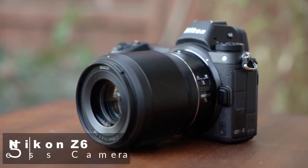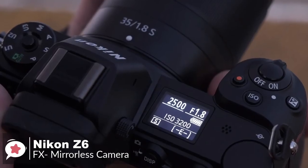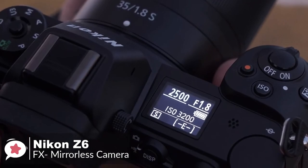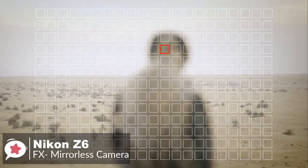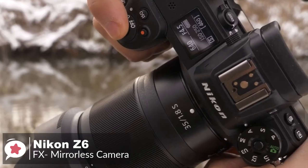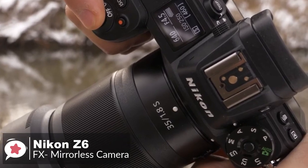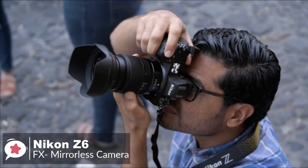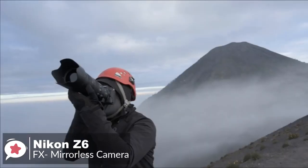At number 5 is the Nikon Z6 FX Format Mirrorless Camera. The new Nikon Z6 is designed to be a versatile, all-purpose, full-frame mirrorless camera, designed for a wide range of subjects, from portrait and wildlife to sports action and nature shooting. Design-wise, it features a chassis made up of magnesium alloy, which protects the body from dust and the elements. It has an ergonomic grip to make handling of the camera super easy, even for an extended time period.